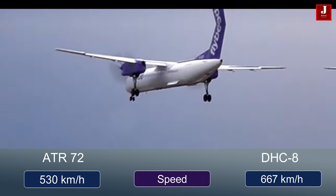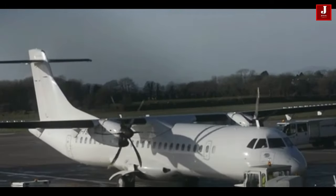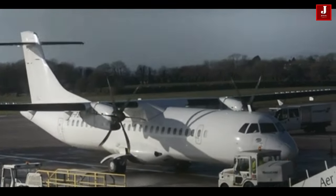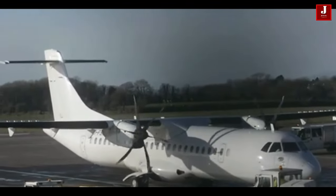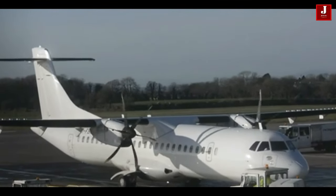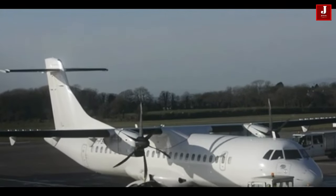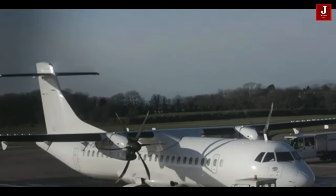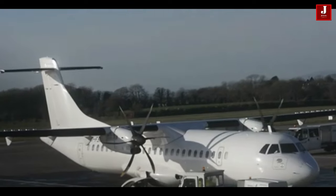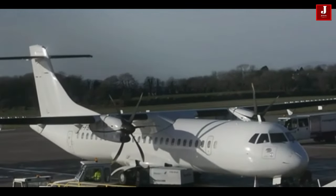Both aircraft have been in production for many years and have a proven track record of reliability and performance. In terms of maintenance and operating costs, the Dash-8 generally has lower direct operating costs per seat mile than the ATR-72. Ultimately, the choice between the ATR-72 and the Dash-8 would depend on the specific needs of the operator, such as route structure, passenger capacity, and budget.